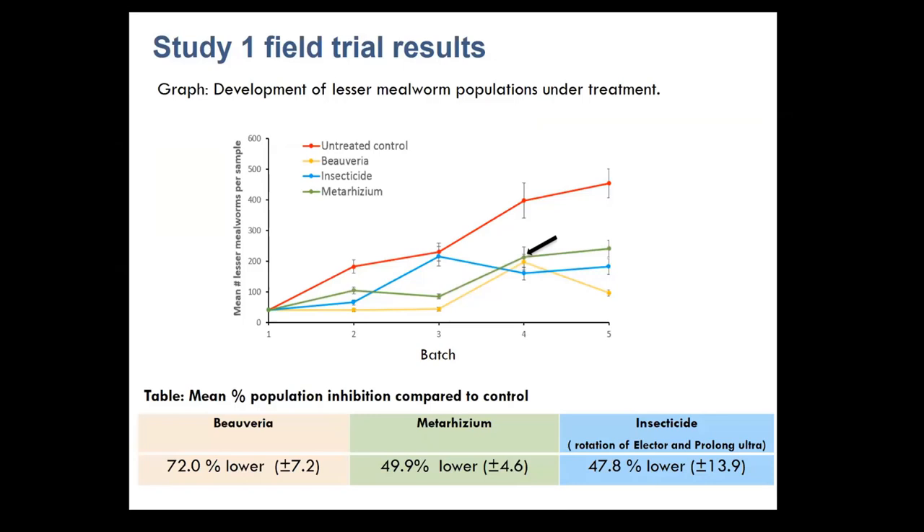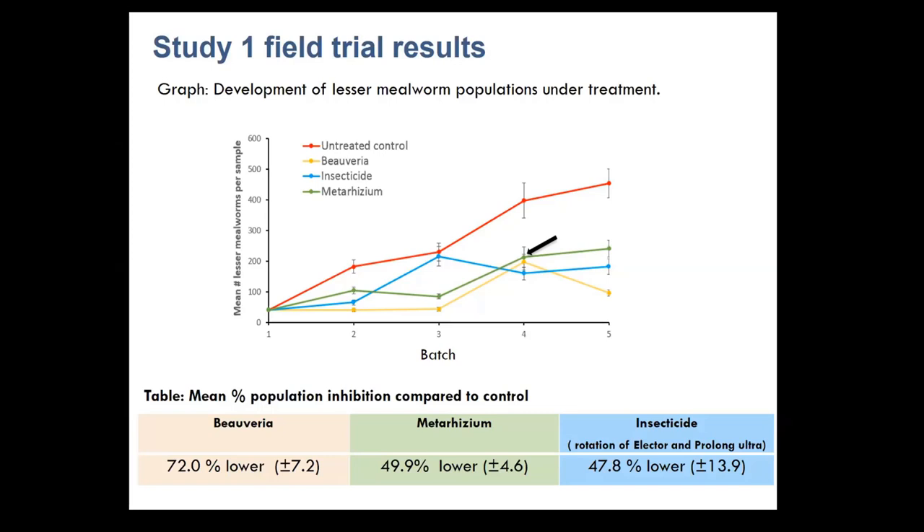Here are the results of the first field trial. The red line indicates the untreated control populations, which over five batches just continued to rise. The green and blue lines represent Metarhizium and the insecticide rotation, which were much lower and about the same. The best treatment was the Beauveria mycopesticide, which on average ended up being 72 percent lower than the control. Over the five-batch period, this indicated a clear proof of concept for fungal control of lesser mealworm. A small blip in the results occurred where the chicken meat company applied a fungicide.